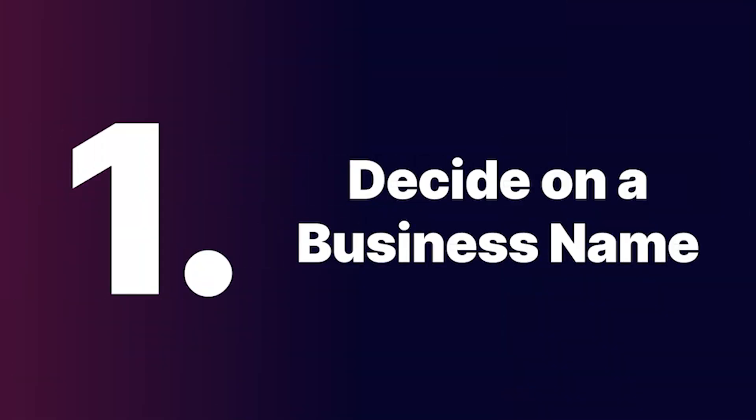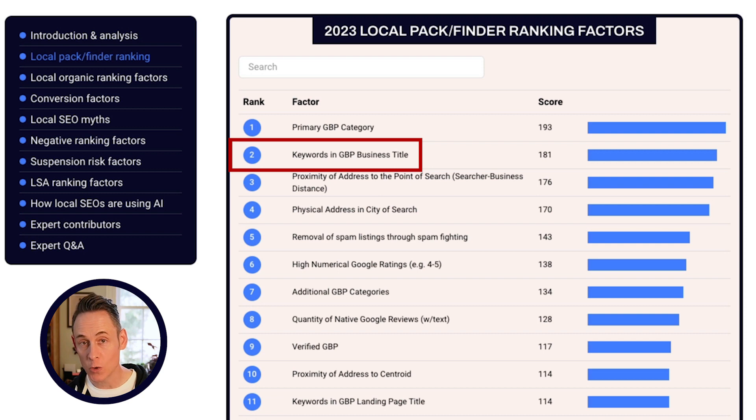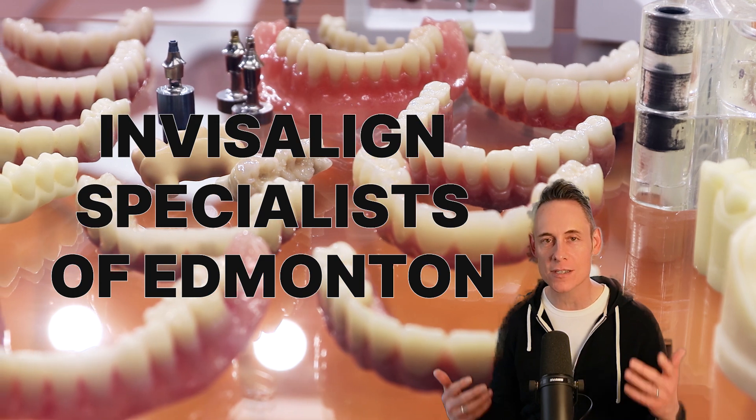Step one: decide on a business name. Clear Smile Dental really missed an opportunity to get the word Invisalign in their business name. Keywords in the Google Business Profile business name is the number two local search ranking factor — it has a huge impact on rankings. So if you're starting from scratch with a brand new business, you might as well try to get some keywords in the business name. I would have gone with something like 'Invisalign Specialists of Edmonton.'